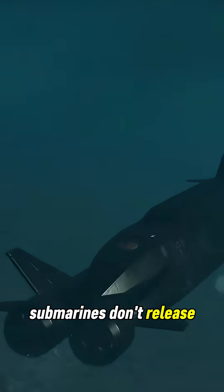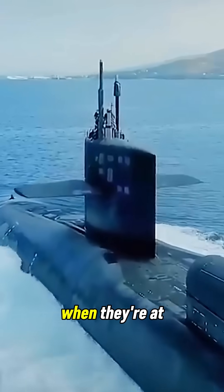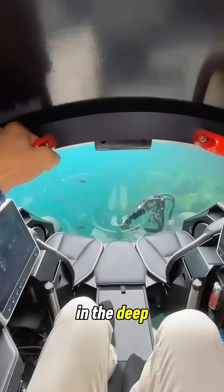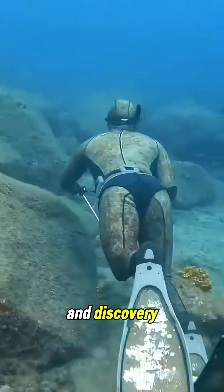So no, submarines don't release engine exhaust underwater. Nuclear subs don't create any, and diesel subs only expel it when they're at or near the surface. In the deep ocean, silence is survival, and every puff of exhaust could be the difference between stealth and discovery.